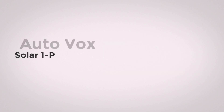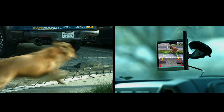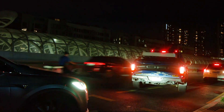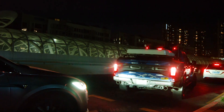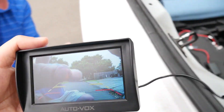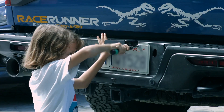AutoVox Solar 1P: a leader in the backup camera market. It delivers clear images with its wide-angle camera. Especially beneficial for those who struggle with parallel parking, this camera offers real-time reverse imagery. Its night vision ensures clarity even in dim conditions. Features include 2.4 GHz wireless digital frequency hopping technology, waterproofing, and a mounting bracket design for U.S. license plates.